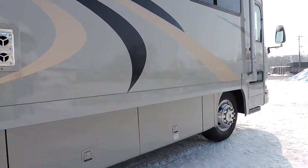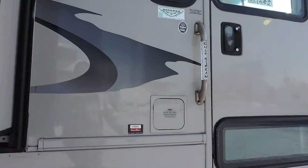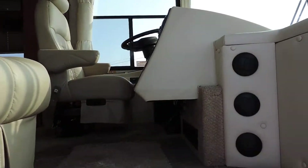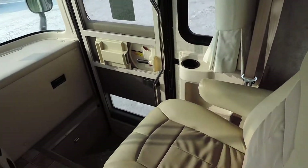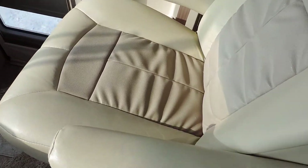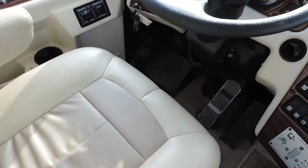It has a nice awning. When you walk in this unit, it has two beautiful leather captain chairs — passenger and driver, electric — they're in excellent condition.